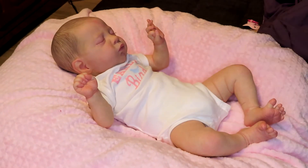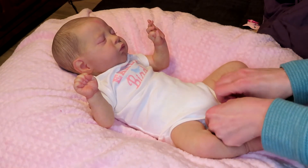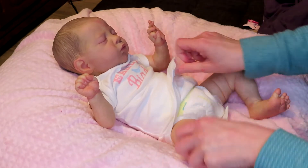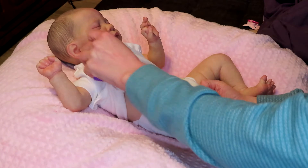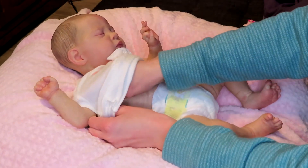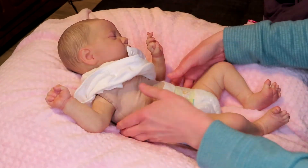Alright, I'm going to change her out of the early bird onesie — she's been in it long enough. So how are you all doing today?